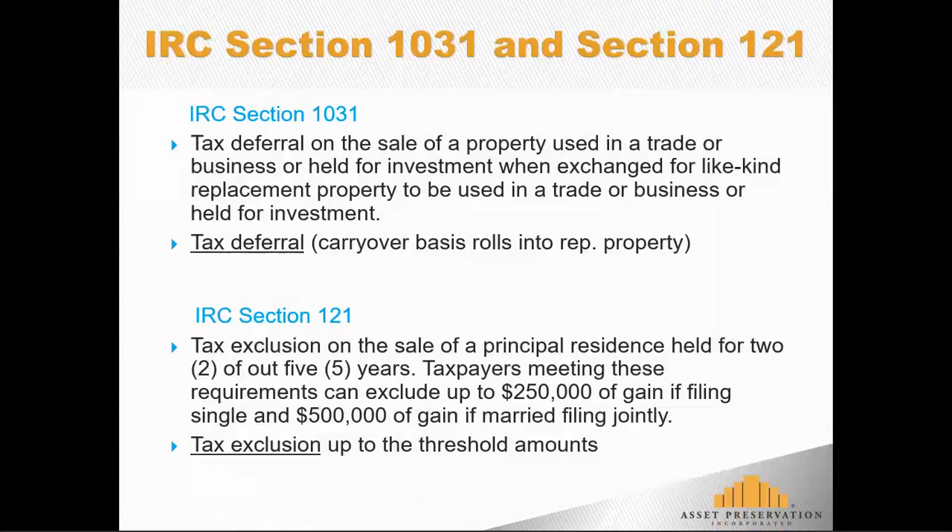Frequently Asked Questions: Internal Revenue Code Section 1031 and Section 121. The tax code has many provisions to help those that own real estate, whether they're investors or homeowners. Many of the topics covered on Asset Preservation's YouTube channel talk about Section 1031, which addresses tax deferral on the sale of any real property used in a trade or business or held for investment, when exchanged for other like-kind real property to be used in a trade or business or held for investment.